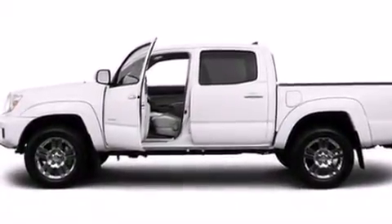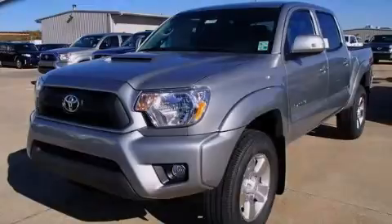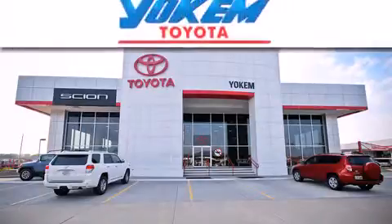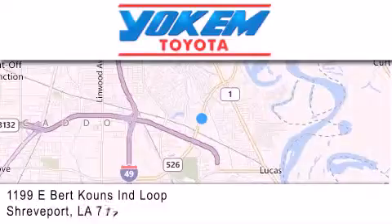Contact us today and schedule your opportunity to see this vehicle in person. Yoakam Toyota is conveniently located at 1199 East Bart Coons in Streetport. Our goal is to exceed all of your expectations to ensure that you'll return for future visits.